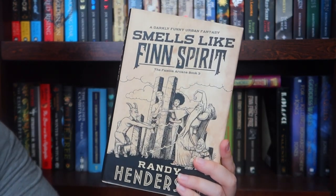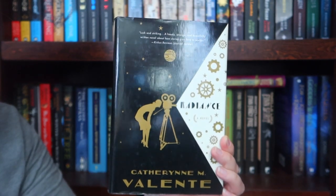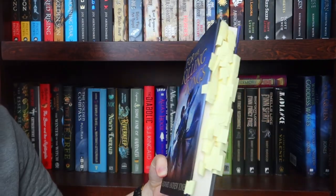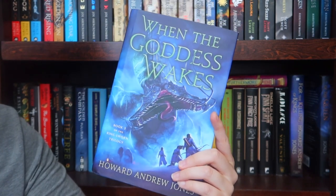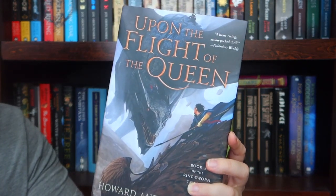Hardcover of Smells Like Fin Spirit, hardcover of Radiance, hardcover of Furthermore, my annotated copy of For the Killing of Kings, When the Goddess Wakes, and Upon the Flight of the Queen.